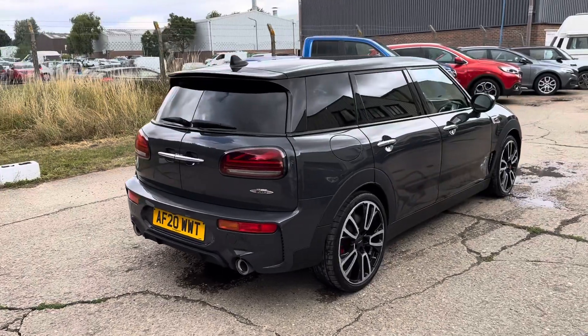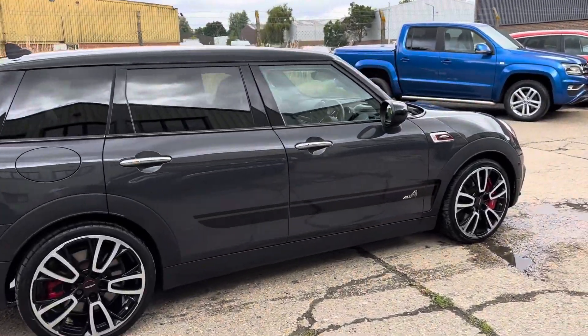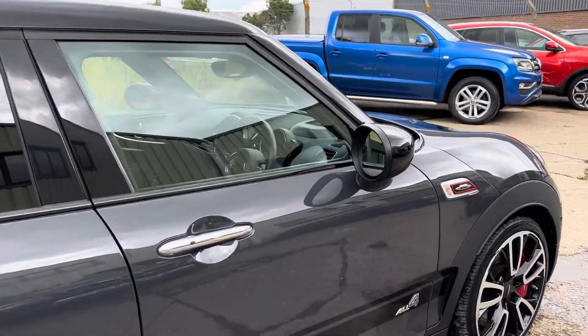Comfort access — so keyless go, keyless entry, two sets of keys. Lovely service history, all documented on the website.